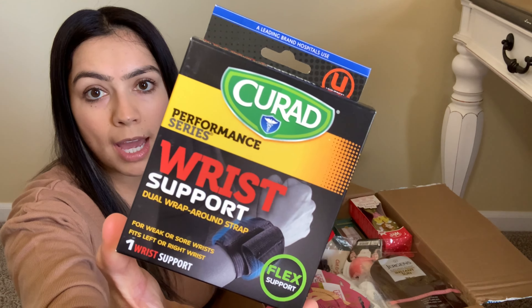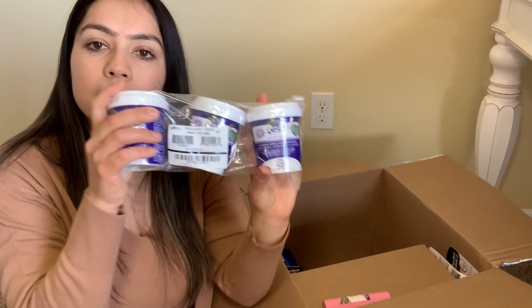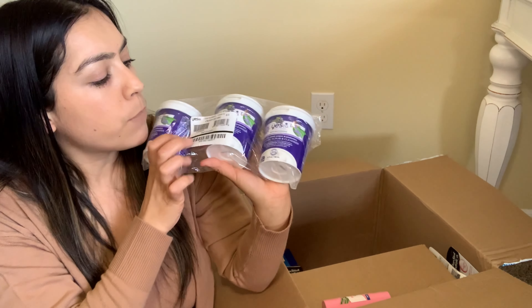Oh yes, this is cool — this is Wow Skin Recharging made with Greek yogurt and probiotics. It's a three-in-one face mask, scrub and cleanser for your face. This is awesome. But when does it expire? Oh, this is just not going to be a good lot — this expired January of this year. Seriously, do they not pay attention to expiration dates when it's like right there in bold?